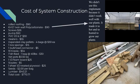Regarding the polycarbonate, we didn't implement this because it didn't work well with our plants — it made it too hot and humid to grow the plants we wanted to grow.